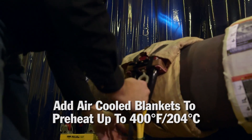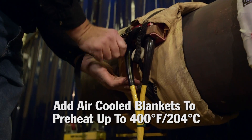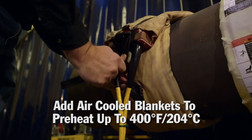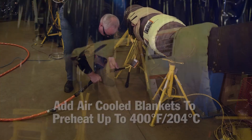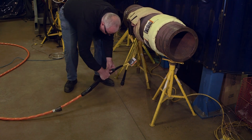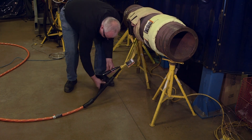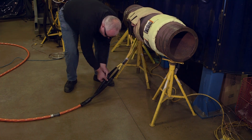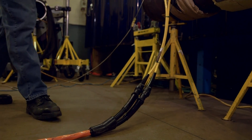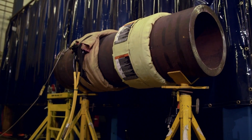Add air-cooled blankets to the ProHeat for a fast and easy way to preheat up to 400 degrees Fahrenheit — that's 204 degrees Celsius. Induction heating coils and thermal insulation are built right into the blanket. The construction of the blanket allows for a quick and easy setup and teardown. They are available in a variety of sizes to fit pipe and plate applications on a variety of job sites including pipeline construction, pipe shops, and shipyards.